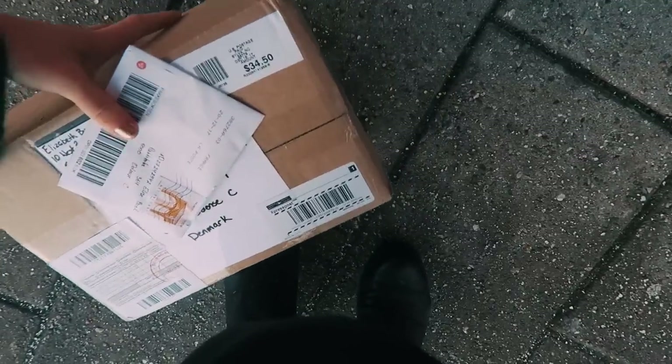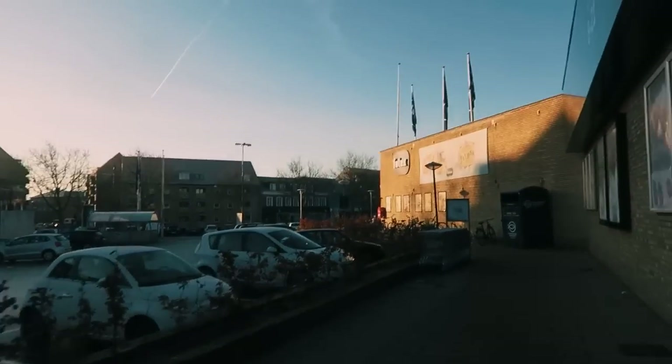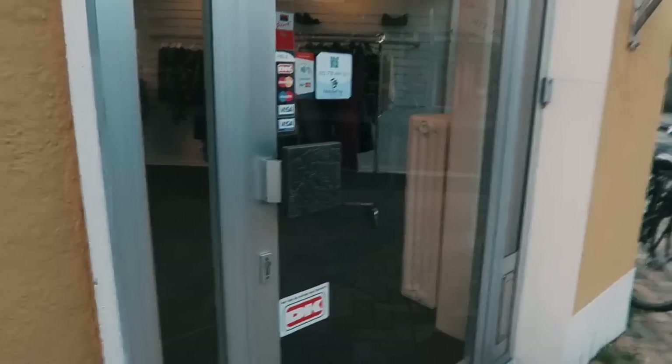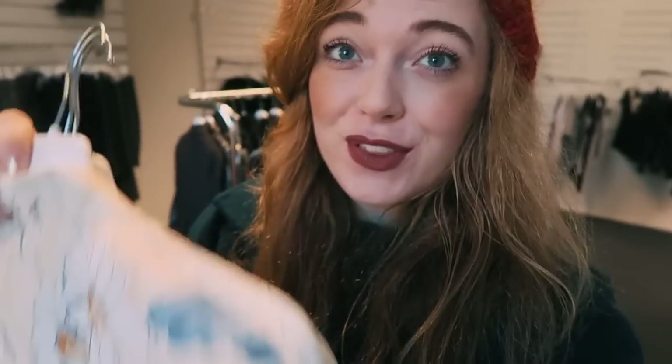I've picked up the packages. I couldn't just wait around so now we're gonna go back and see if the thrift shop is planning to open or not. I think it's one of the coldest days of the year — it's like minus four degrees. It is quite empty today but I found a few things, and I'll show them to you when I get back.